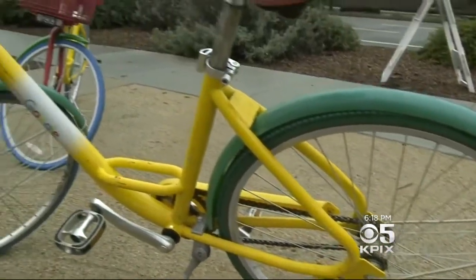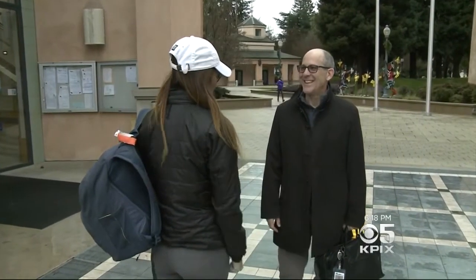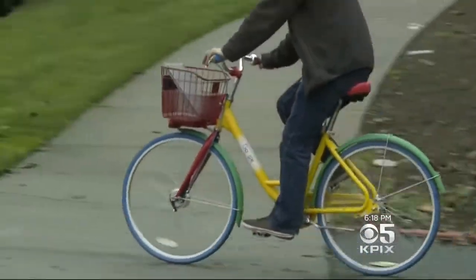John isn't the only Mountain View resident who's taken advantage of the G-bikes. One resident said they thought it would be handy to take one over to the movies. Even the city's mayor borrowed one of the colorful bikes for a quick trip from a meeting at Google to the movie theaters. The mayor notes they're all over Mountain View, and that a friend visiting from out of town was excited to see a Google bike — it's just part of Mountain View lore now.